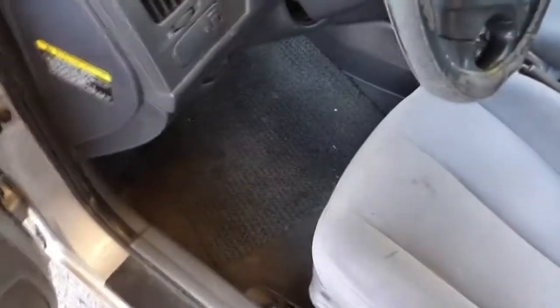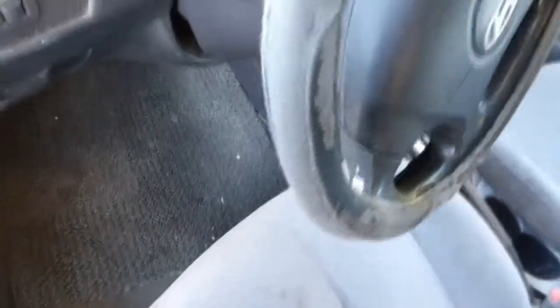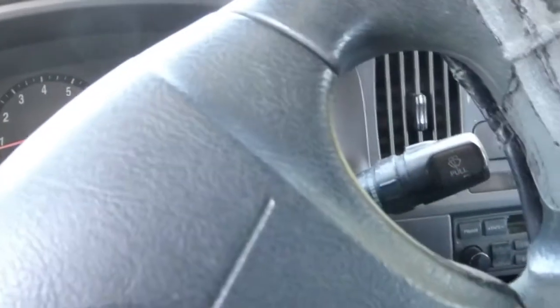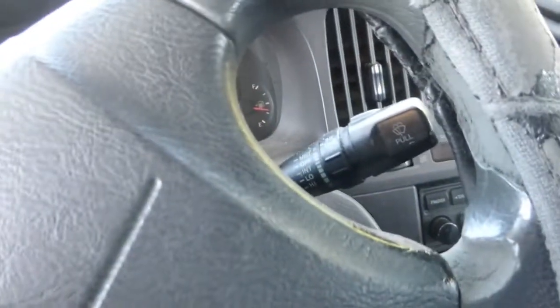Seats aren't ripped. Steering wheel cover. It's got 154,000 miles. Air conditioning doesn't feel like it's blowing cold, so it probably needs to be charged.